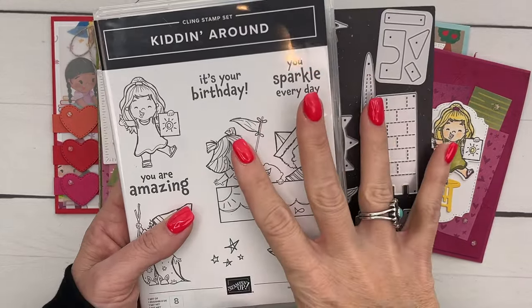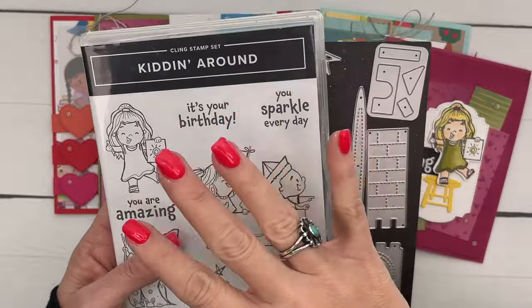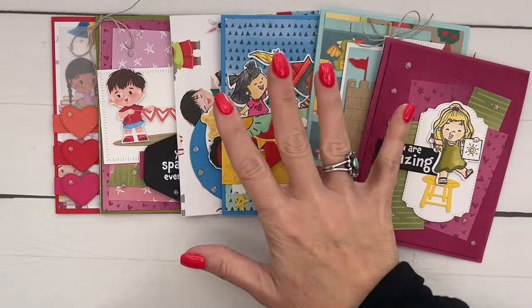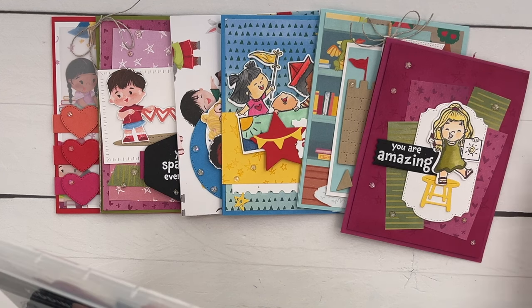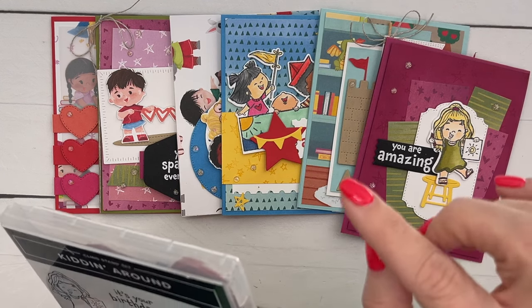Option two is for those of you that already have the bundle. It will include the 12x12 paper, the six project kits, the linen thread, the foil gems, and shipping. And that is $44.